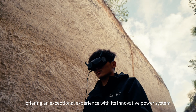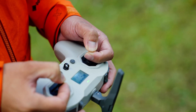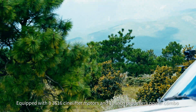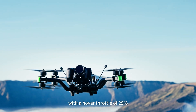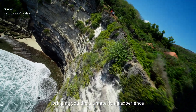Offering an exceptional experience with its innovative power system, equipped with eight 3616 cine-lifter motors. The 11-inch propeller power combo delivers extreme lift and flight performance with a hover throttle of just 29%, bringing you the ultimate flying experience.